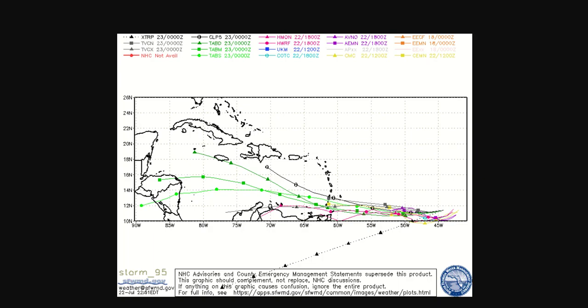We had that system in the Atlantic I mentioned — Invest 95L. In the Atlantic, whenever there's a system that's not a depression but something that could develop, they want to run models on it to see where it might go. They name it 90 through 99.